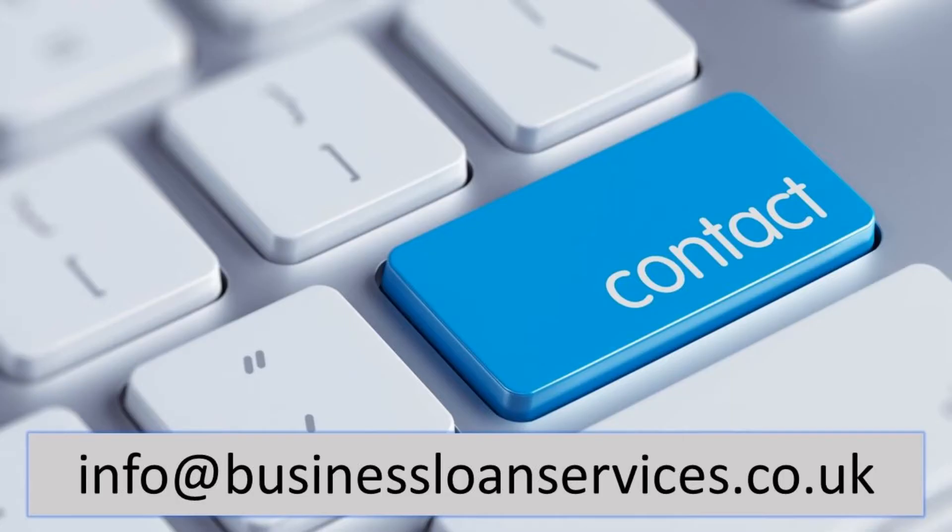So if you think that you could be eligible and you have changed the way you do business, I would suggest you get an expert R&D firm on board. They really know what to look for to make sure you maximise your claim. If you want an introduction to a firm that I can recommend, just drop me an email at info@businessloanservices.co.uk and I'll make that intro. Please don't miss out on this opportunity to claim some cash back from the government as a reward for being an innovative business.